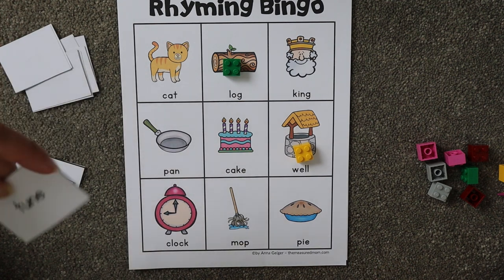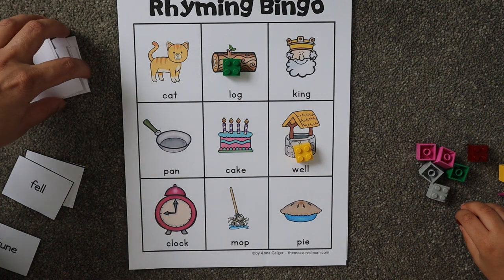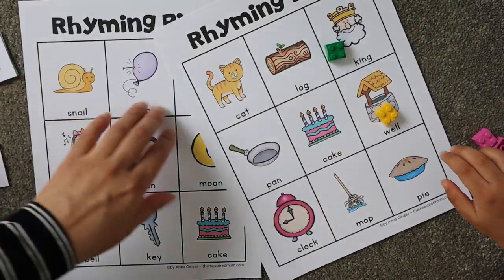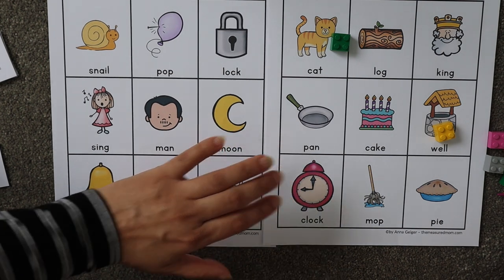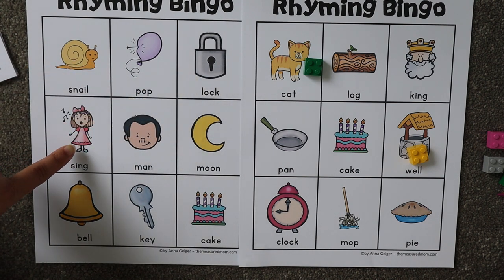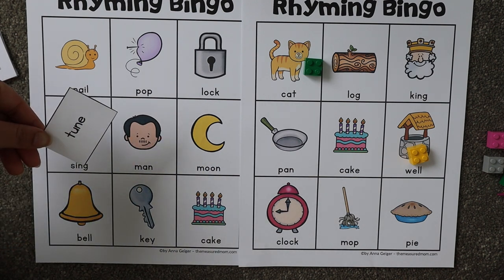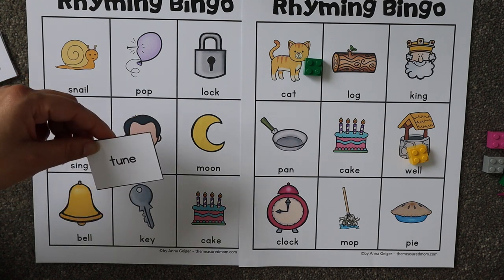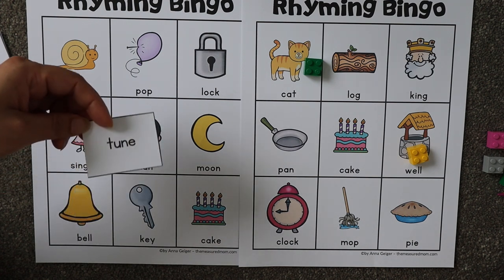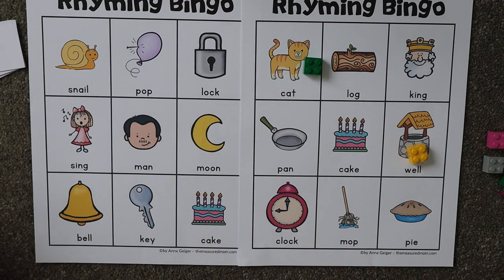What is this here? Do we have anything that rhymes with 'tune'? Let's take out the other mat too. Can you say these word names? Snail, pop, lock, thing, man, moon. 'Moon' — 'tune' rhymes with 'moon.' Remember, you don't have to look at the spellings, just focus on the sound. Next — 'pie.' What rhymes with 'pie'? Try!